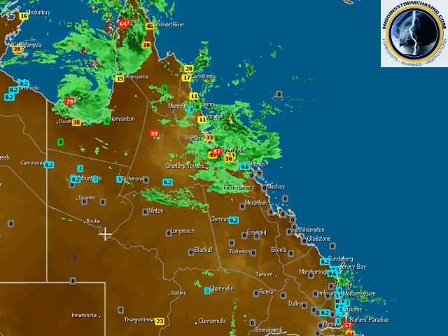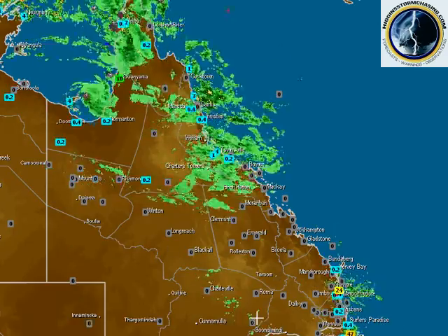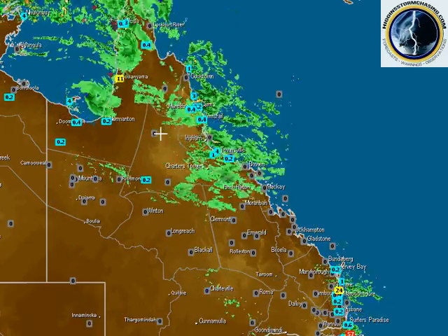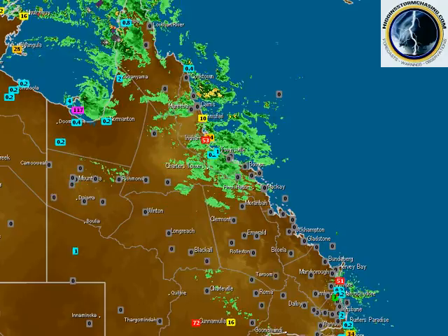Through southern inland parts of Queensland, we expect showers and thunderstorms to develop this afternoon and this evening — southern and western Queensland there. Cunnamulla picked up a healthy 72 mils overnight. Georgetown up here 99. There's been some good isolated but good falls around.